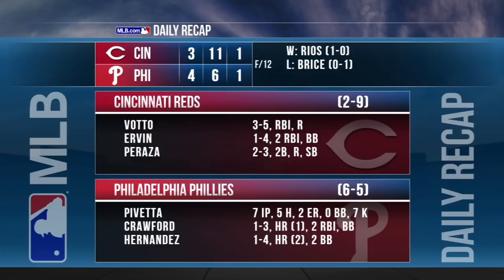Philadelphia has won five of six overall. J.P. Crawford connects on his first career homer. Nick Pavetta, no decision, going seven frames, allowing two runs, striking out seven.